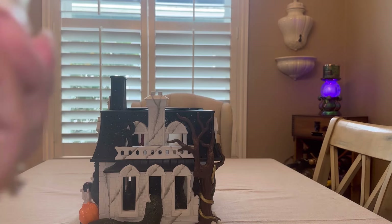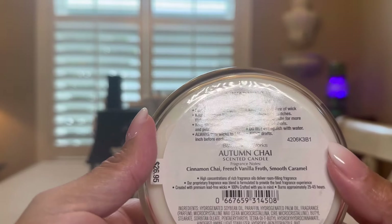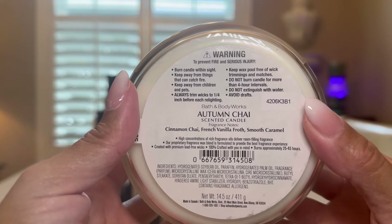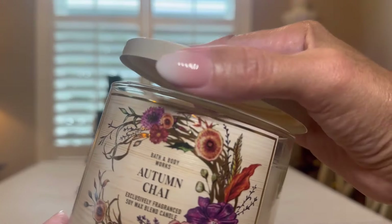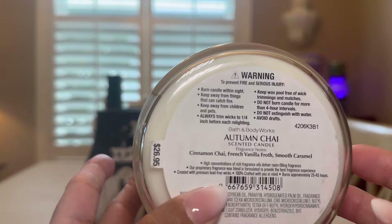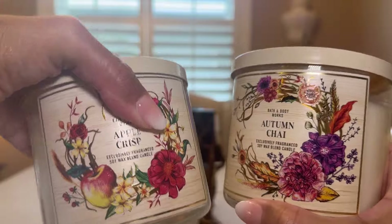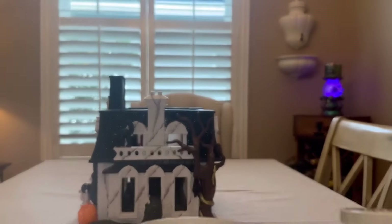The next one is Autumn Chai. This is Cinnamon Chai, French Vanilla Froth, Smooth Caramel. Very nice, very fallish. I love it. I pick up that cinnamon and that vanilla — this is so nice. These three are my favorites. I love the scent and love the presentation.